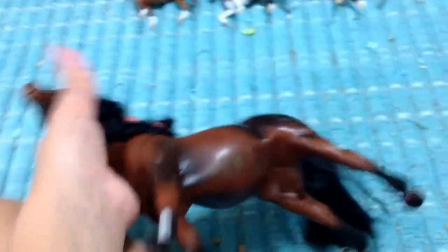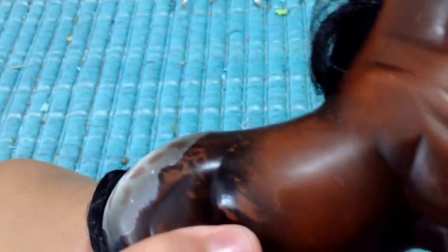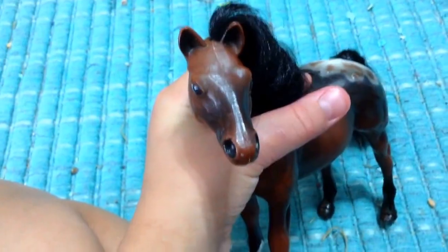First of all, let's start with these three lined up in front — four, five — starting with Cinnamon. I don't even know what she is; I found her at Goodwill and she's a dollar. She's really banged up, though — no kidding, she's really banged up.